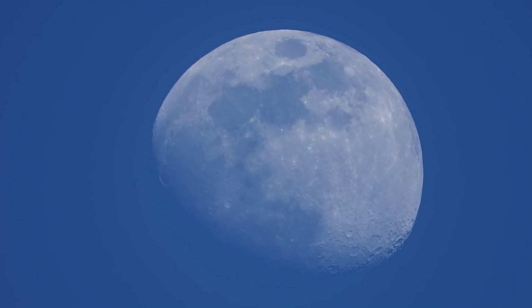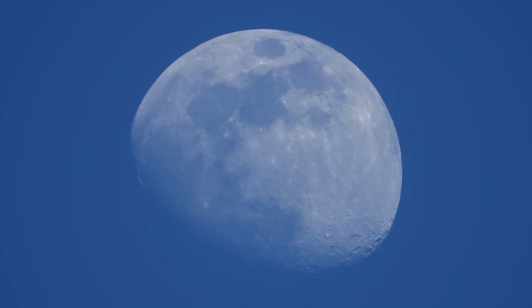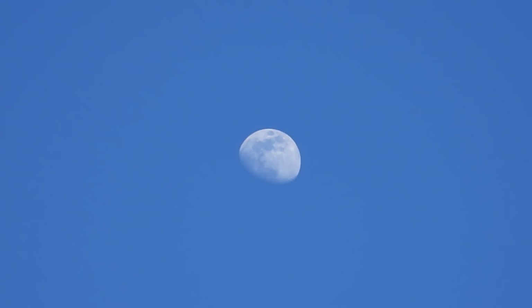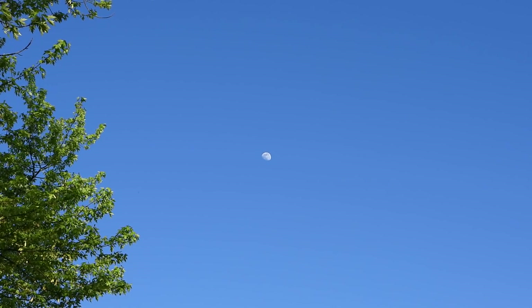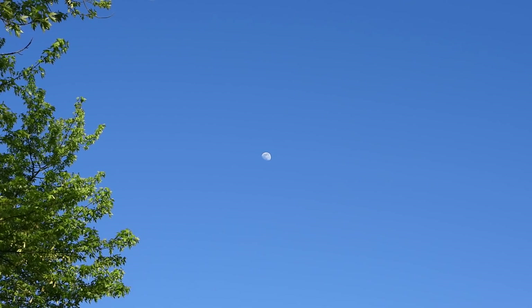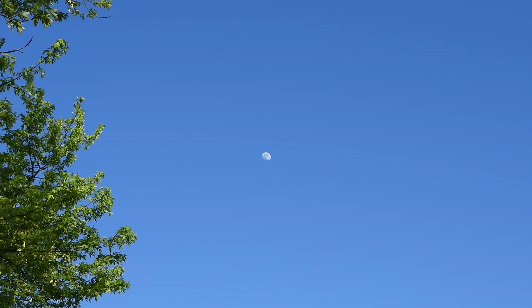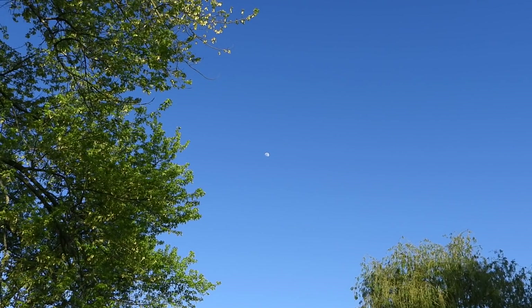Just get a full-on look again before heading back down to earth. That was 82% — it looks pretty with the tree branches over there.